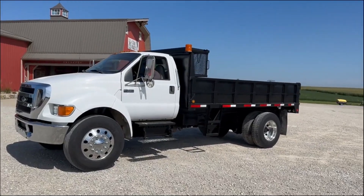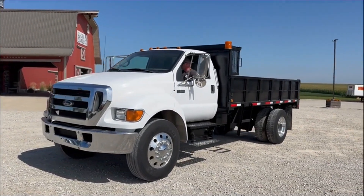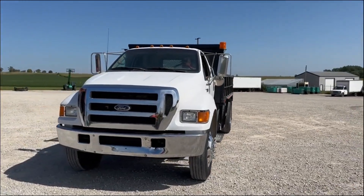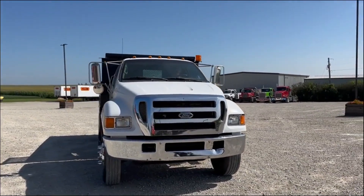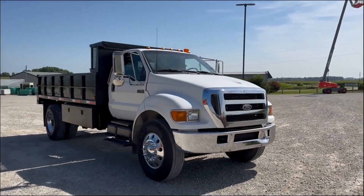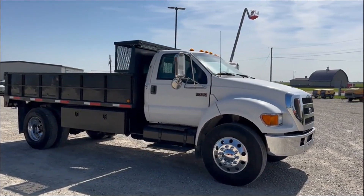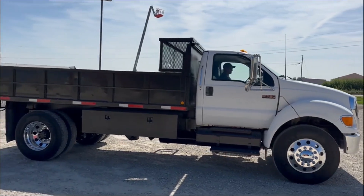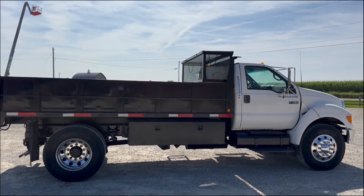Next up, got a good clean little dump truck here. This is a 2005 Ford F750 XL Super Duty. It's got right around 111,000 miles. Kind of set up like a landscape truck — got the shorter sides on the box, but it is a 14-foot box. Truck's set up nice. Got a Cat C7 diesel, six-speed manual transmission, aluminum rims all the way around. Just good looking.